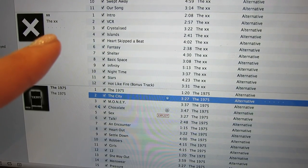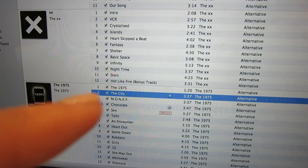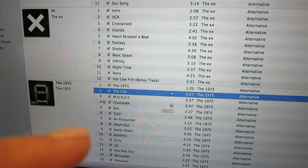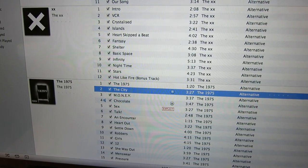I'm actually seeing The XX live on Sunday for the first time which I'm super excited about. I highly recommend the songs: The City, Chocolate, Sex, Heart Out — everything is just good but those are some of my favorites.